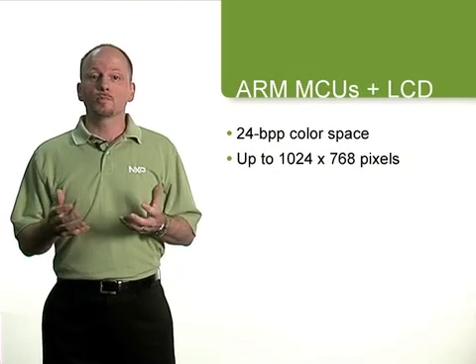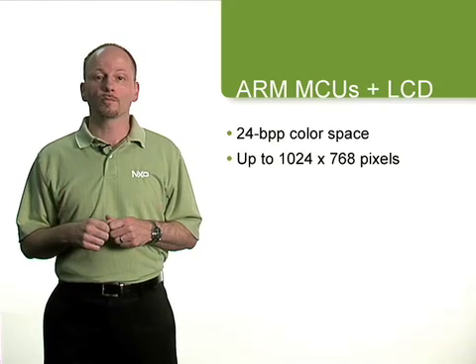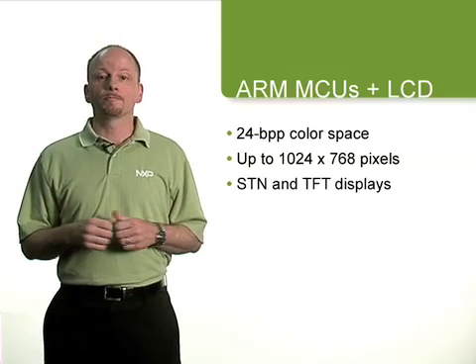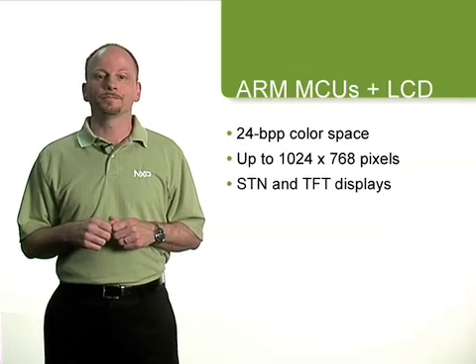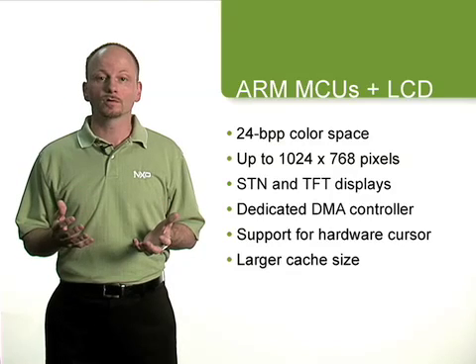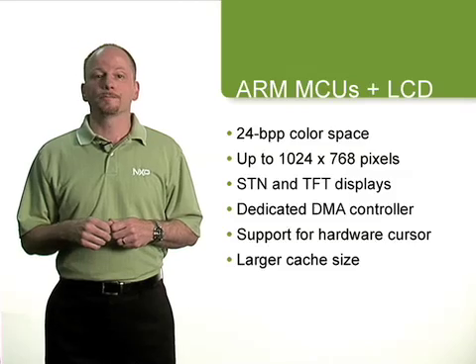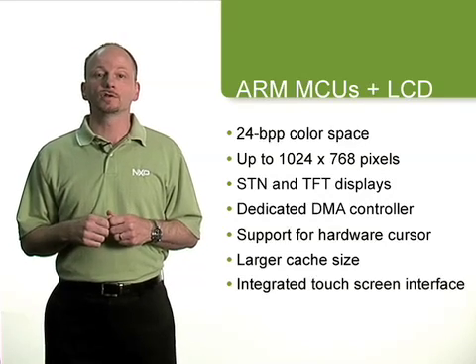All LCD controllers share common features such as support for up to 24 bits per pixel color space and resolutions up to 1024 by 768 pixels. They work with STN and TFT displays and can utilize a large color palette while reducing bus and CPU load. Best-in-class performance is achieved through CPU offloading techniques including a dedicated DMA controller, support for a hardware cursor and a larger than average cache. An integrated touchscreen interface makes it easy and cost-effective to add touch capabilities.